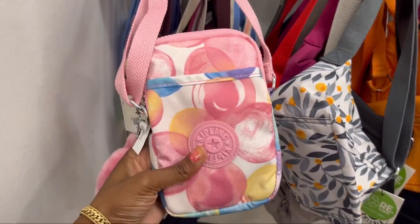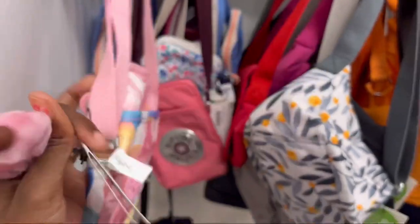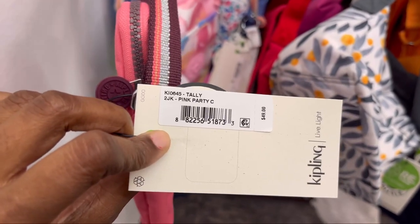This is a beautiful little pink one, it is Bubbly Rose. Pink Party.